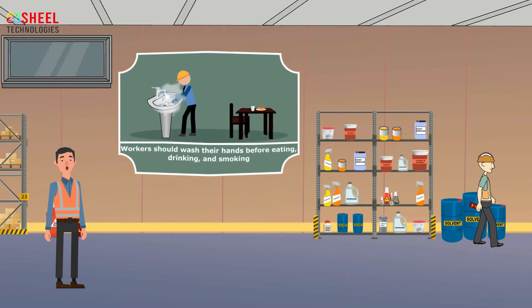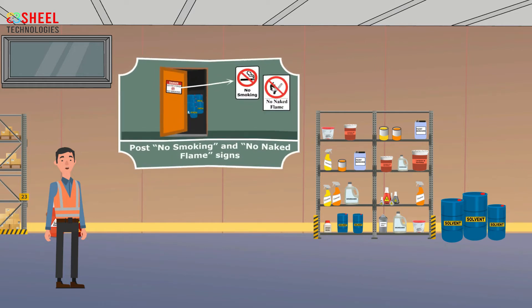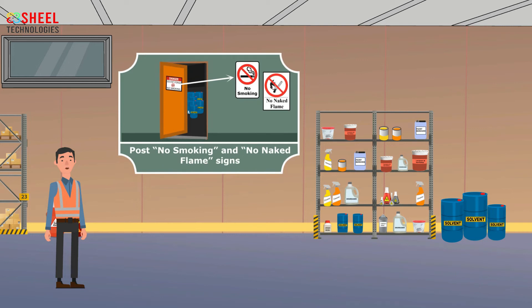At the workplace, employees should wash their hands before eating, drinking, and smoking. Post no-smoking and no-naked-flame signs where solvents are stored.